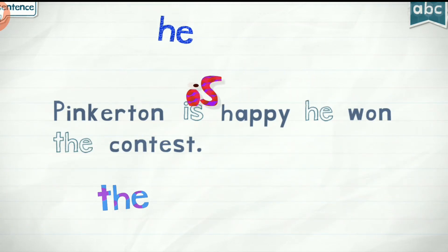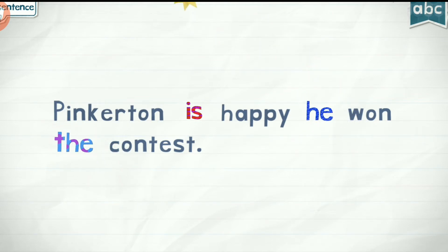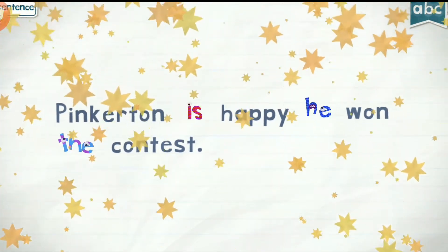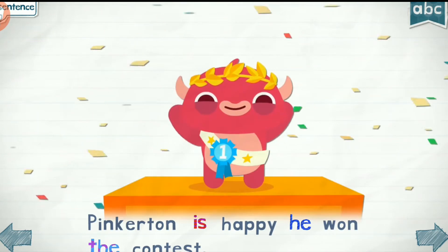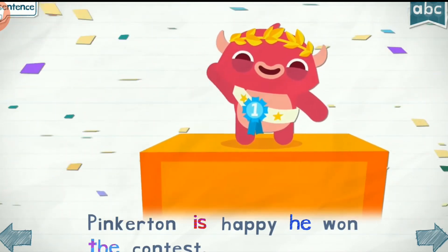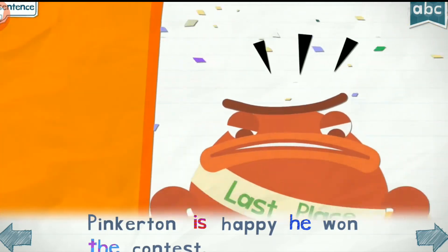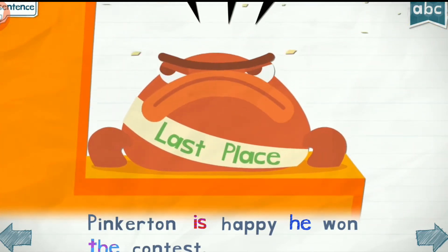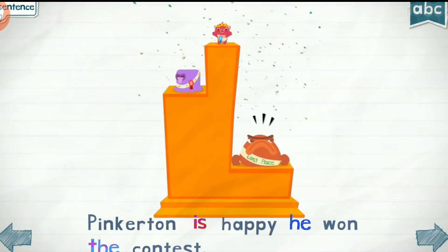Is. He. The. Yeah! Pinkerton is happy he won the contest.